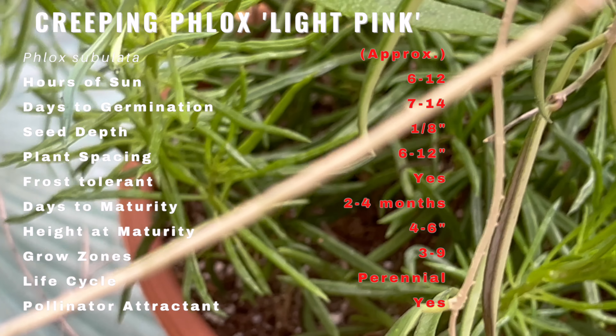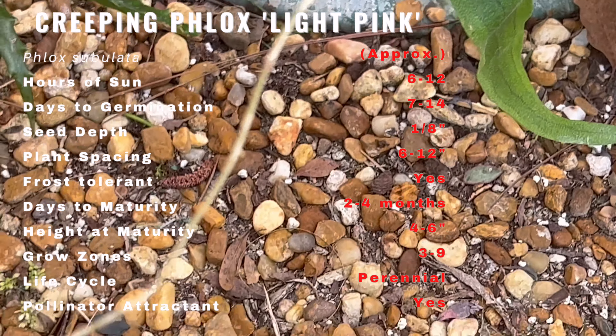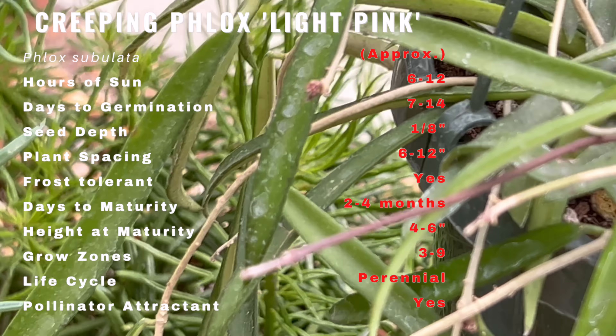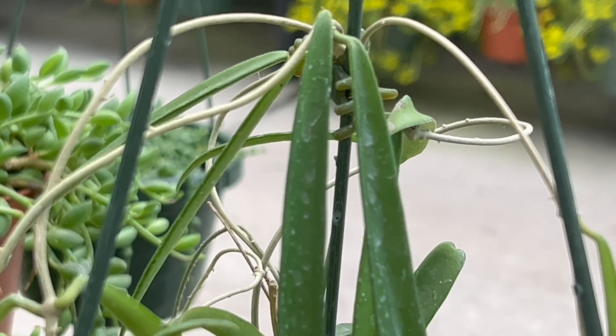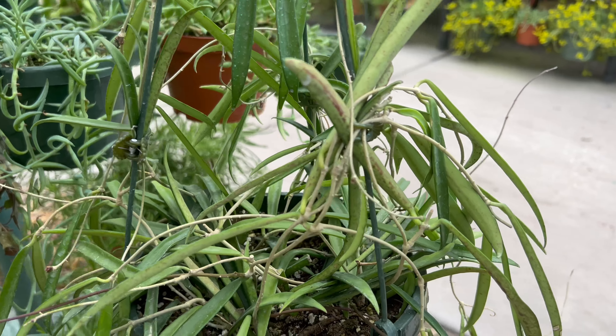Hoya Shepardii is a low-maintenance plant that can thrive in various growing conditions. The plant prefers bright and direct sunlight and can tolerate partial shade. It needs well-draining soil and should be watered only when the soil is dry to the touch. Overwatering can cause root rot, so it is important to let the soil dry out completely before watering.